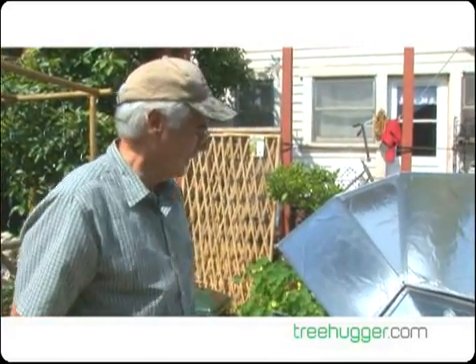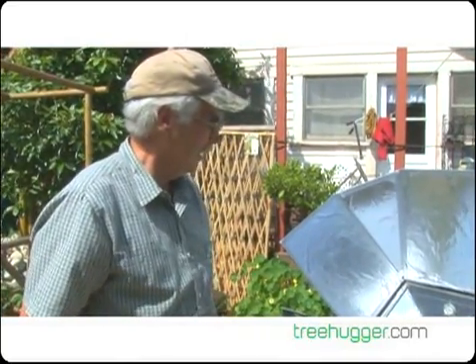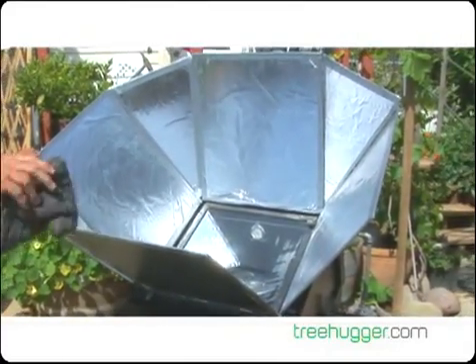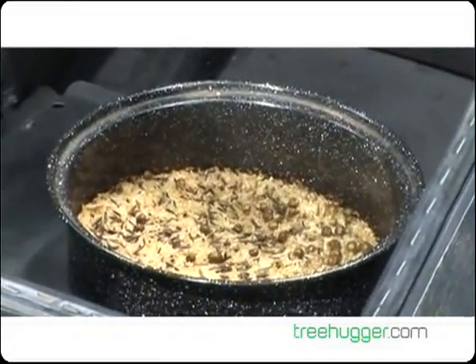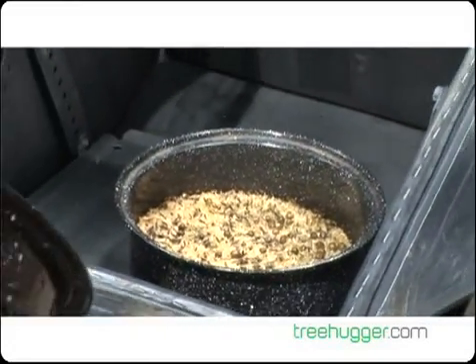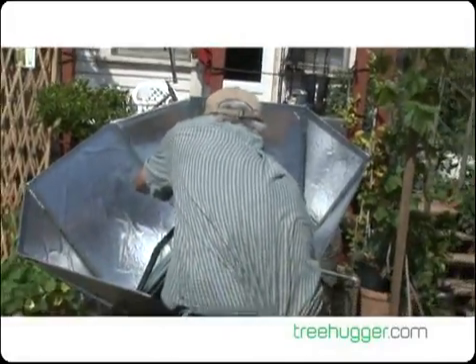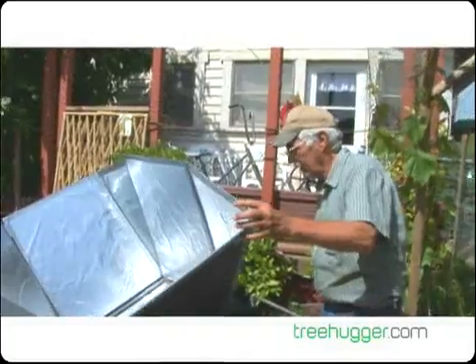This is our solar oven that we homemade — built out of scrap plywood, pieces of aluminum foil, a glass plate, and some cookie sheets for the interior. It's 200-plus degrees. We're cooking rice for a meal tonight. It was built just to give us free energy, not to heat up the house. And it doesn't burn, so you can just leave it out until you're ready.